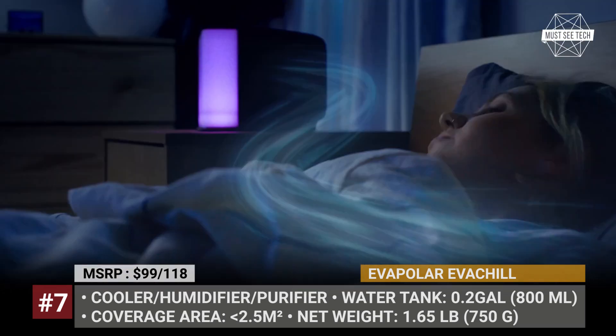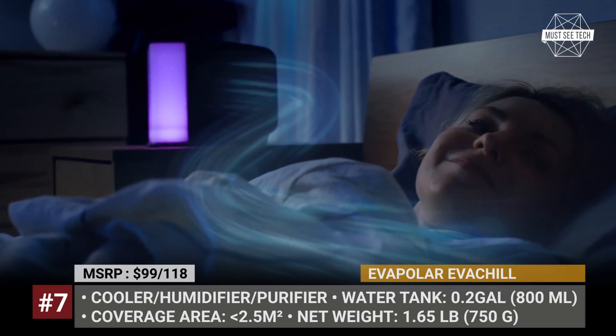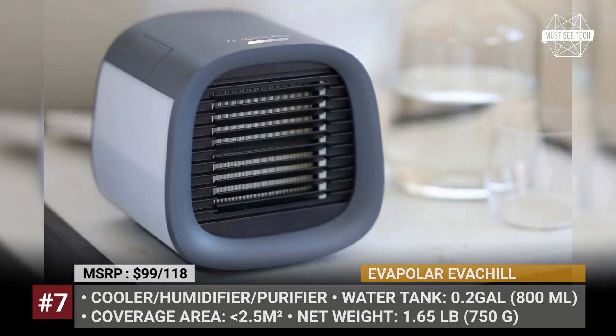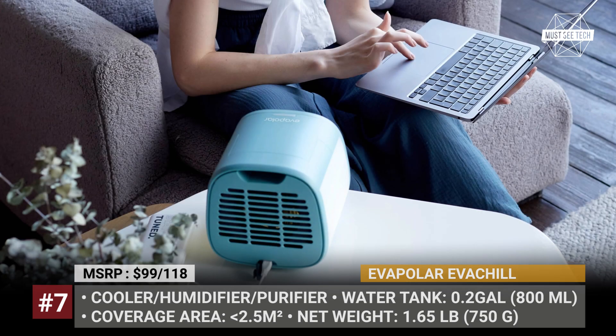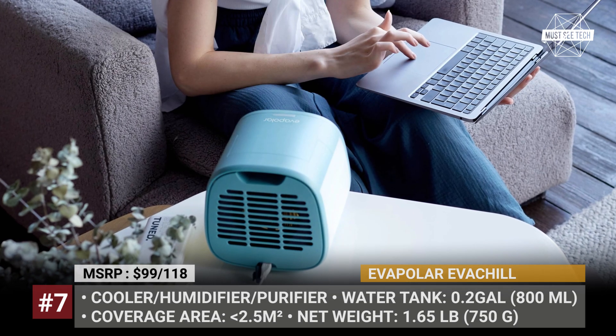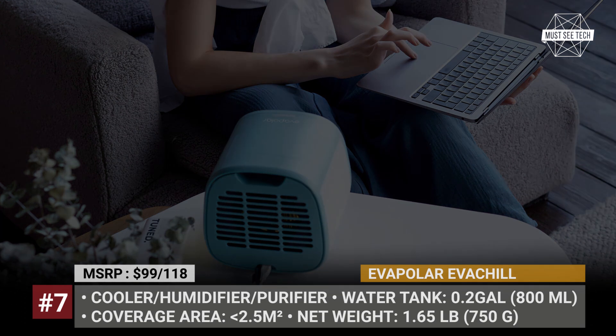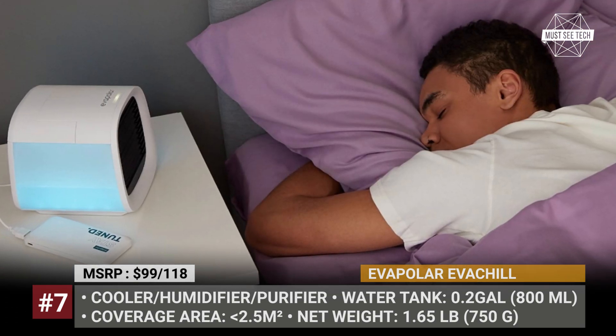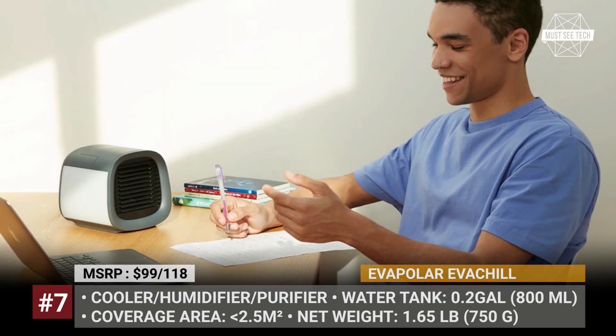Unlike the cellulose cartridge on the larger model, the EVA Chill's basalt-based cartridge is inorganic and requires no cleaning, only replacement every 3 to 6 months depending on water and air quality. The one-button control allows switching between 4 fan speeds and toggling the side LED light.